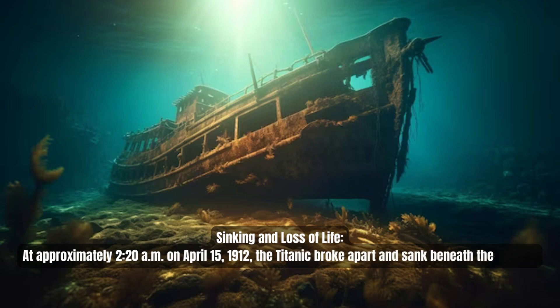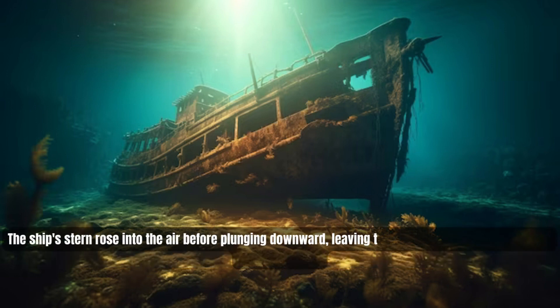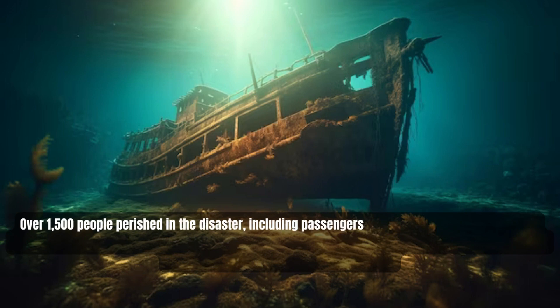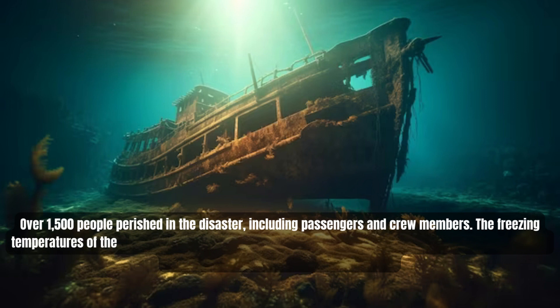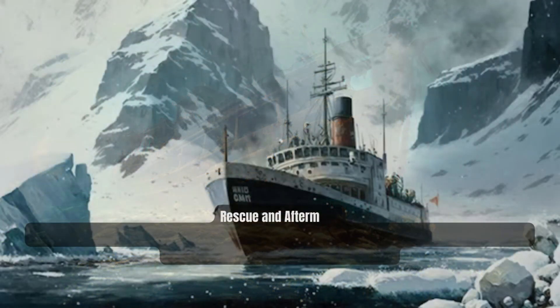At approximately 2:20 AM on April 15, 1912, the Titanic broke apart and sank beneath the waves. The ship's stern rose into the air before plunging downward, leaving thousands of people struggling in the frigid water. Over 1,500 people perished in the disaster, with the freezing temperatures of the Atlantic Ocean contributing to the high number of casualties as many succumbed to hypothermia within minutes.